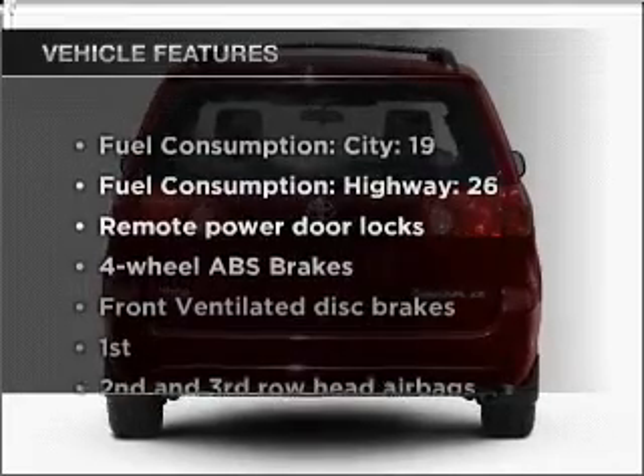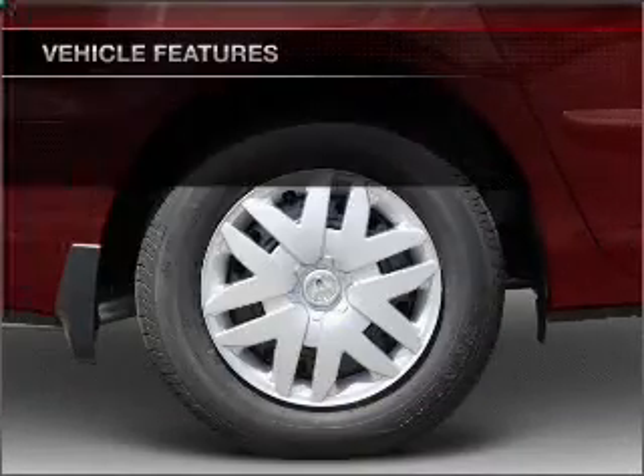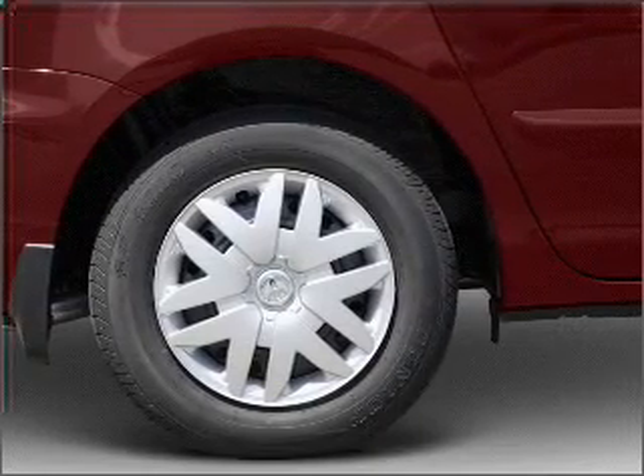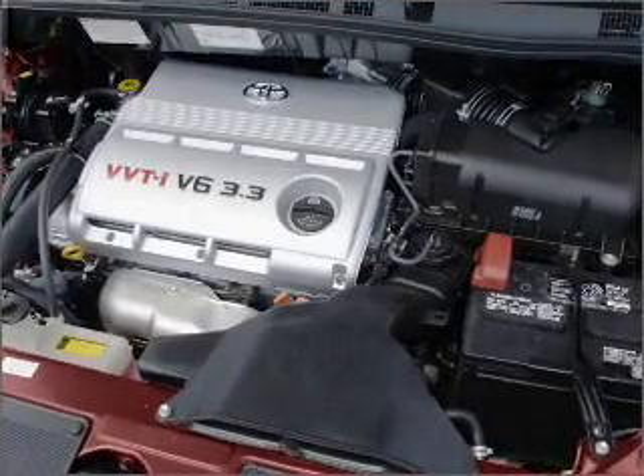And with these notable features, you won't want to miss out on the opportunity to own this amazing vehicle. Air conditioning, power door locks, power windows, power steering, cruise control, power mirrors, and AM-FM stereo with an MP3 player.